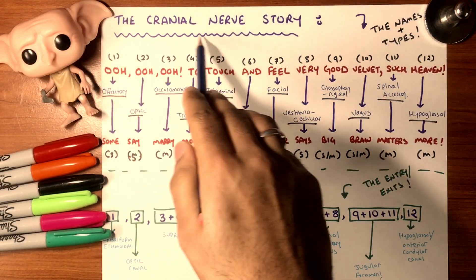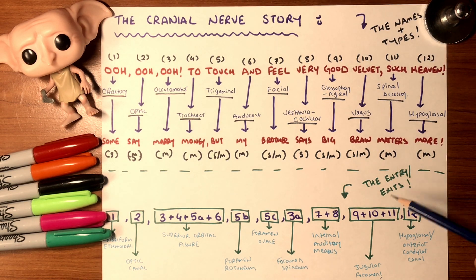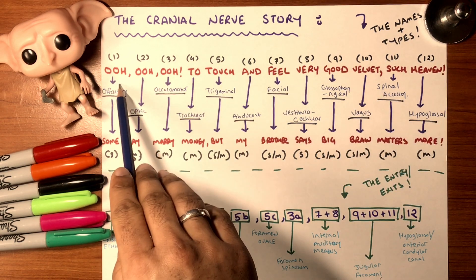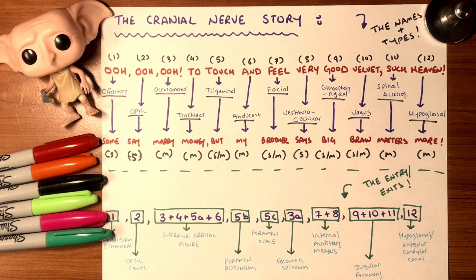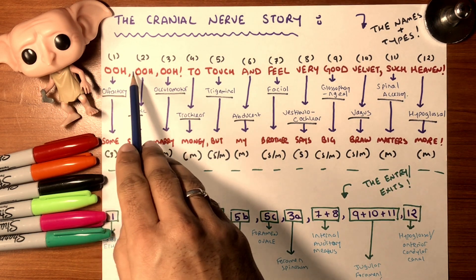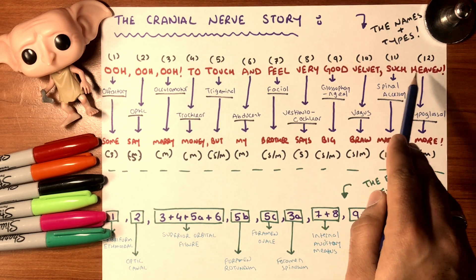Let's begin with the cranial nerve story — we'll cover the names, types, entries, and exits. Here's a saying where the first letter of each word represents a cranial nerve: 'O O O to touch and feel very good velvet, such haven.'